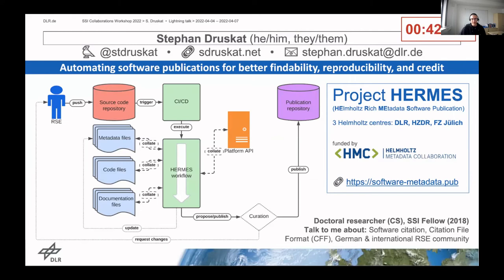Once that's done, the metadata are then either passed directly to the publication step, or they enter a curation step if that's needed, or the workflow feeds back issues found with the metadata to the user. Initially, the workflow is targeting the InvenioRDM and Dataverse publication repository platforms, and we're working with these projects to make sure they can actually support software publications better.